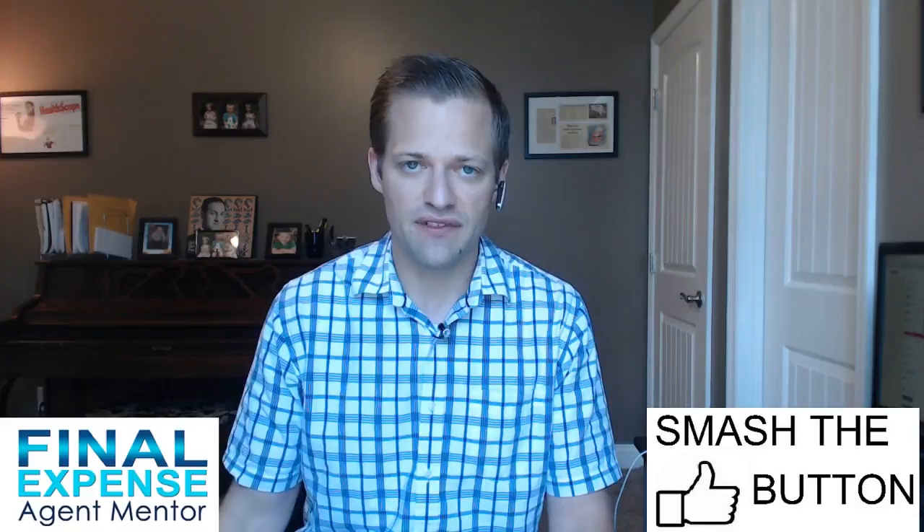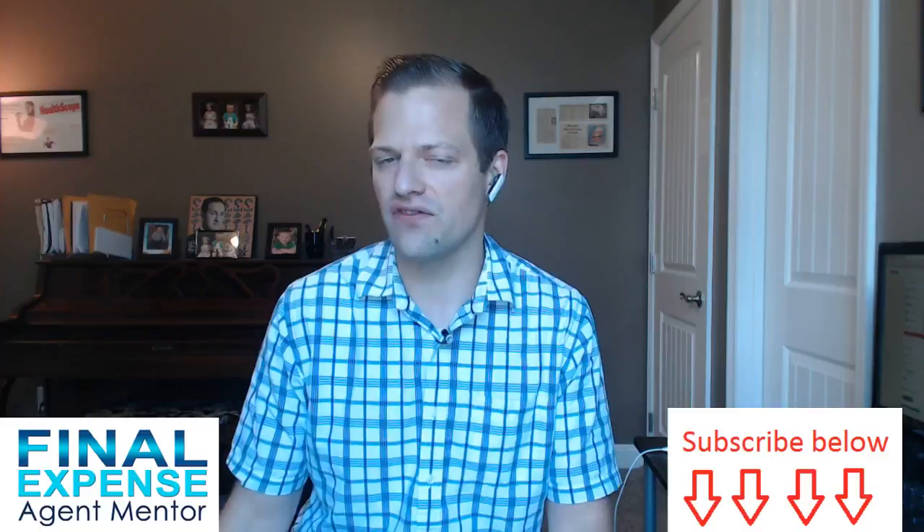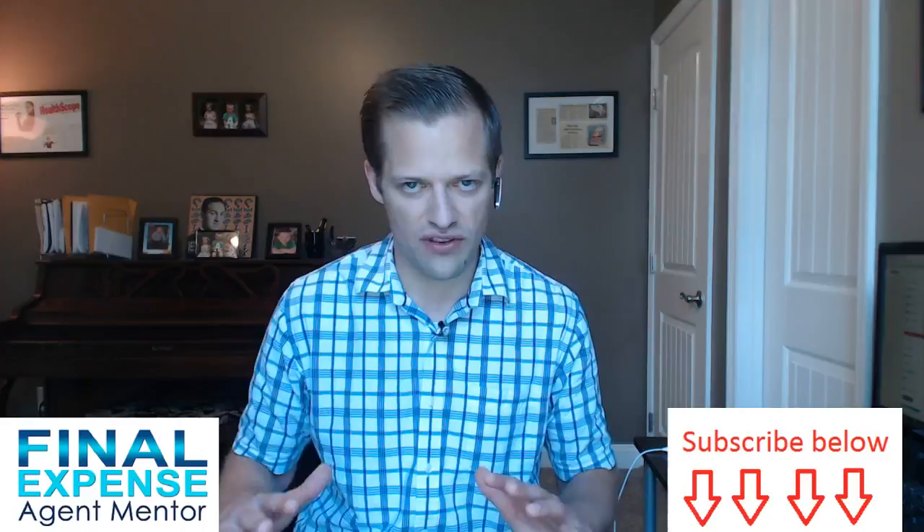Your preference to be more one way versus the other is going to be dictated by your personality type. I am of the persuasion of being strictly business. I usually get in, take a seat at the kitchen table, ask a few questions, and maybe no later than a minute or two begin to start the actual presentation aspect of the sales call.